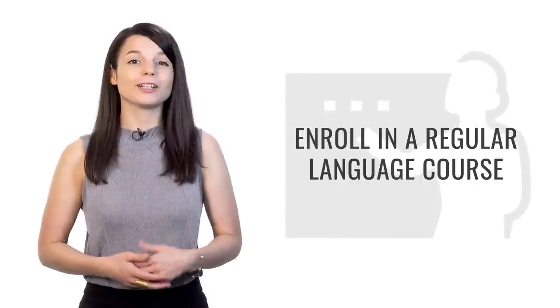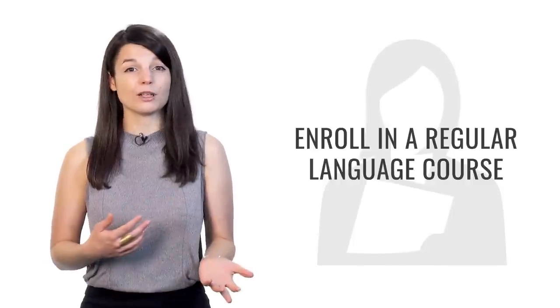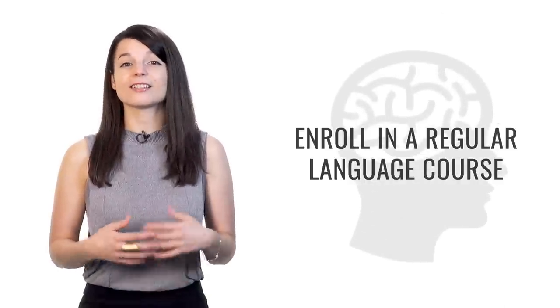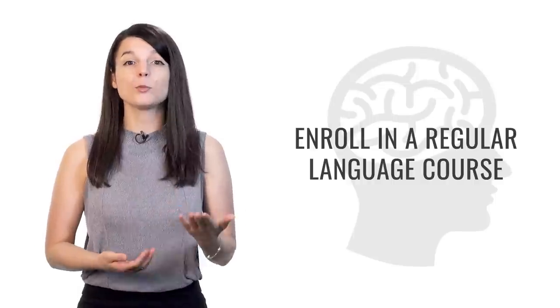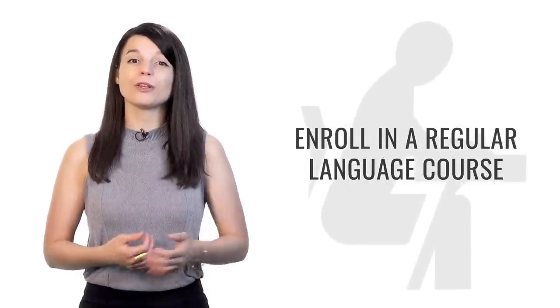Tip number four is to enroll in a regular language course — register for something you have to go to or participate in regularly, whether every week, twice a week, or even every day. Forming a study habit will help you progress very quickly and make it easier to achieve your language learning goals. Once you form the habit, you won't even have to think about starting each time — it'll just be natural. Look for resources in your community, and if there are no opportunities there, look digitally — on YouTube, Facebook, or our entire video and audio lesson library on our website.